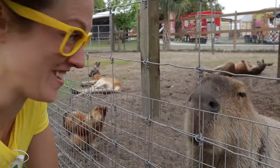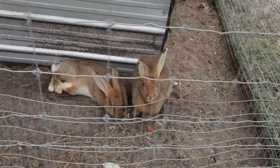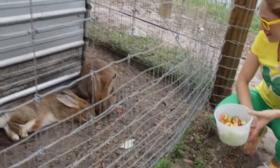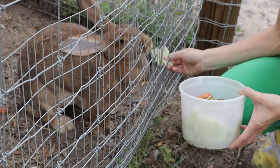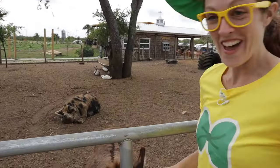Capybaras sure are cute. You look like a friendly guy. Look at the size of these rabbits! Hi, guys! Someone just came and gave you a little treat. You want some lettuce? I know bunnies love lettuce.